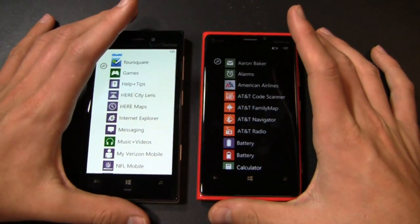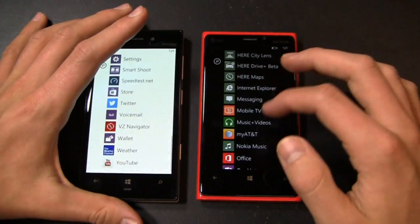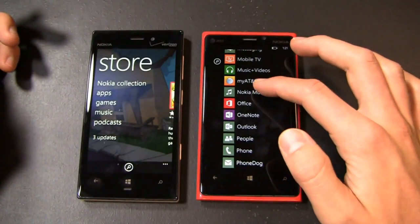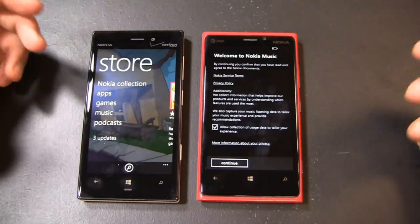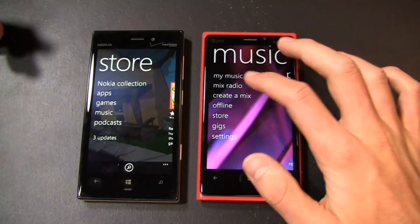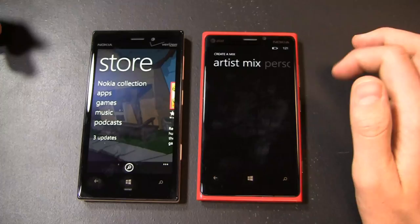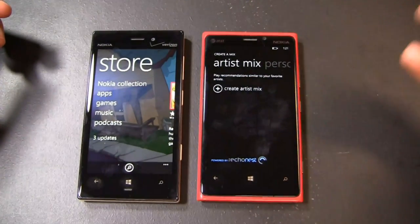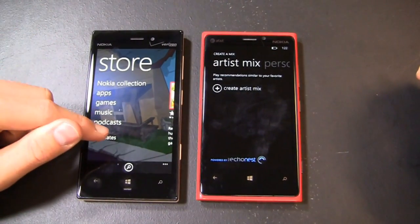There are just a couple of things that get on my nerves about Windows Phone 8 that I'll show you quickly — they may or may not bug you if you're coming from another platform. While I'm doing that, I'm also going to show you Nokia Music, which comes pre-installed on both of these devices. Think of it a lot like Spotify — you can come in here, create a mix, like an artist mix, and listen to it with up to six skips on the free version. If you pay for it, you get unlimited skips.